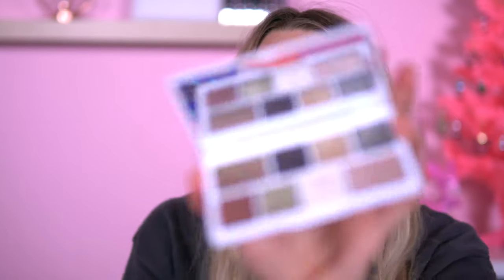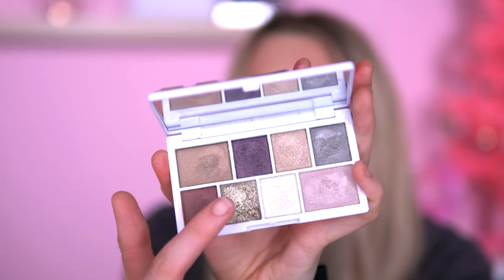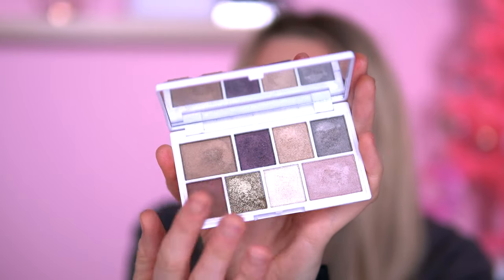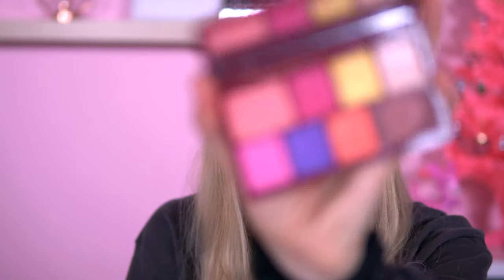The one after that is White Gold — this is a really nice palette, you could wear it as an everyday glam look. I really like the gold in this and the purple. It's got nice shimmers and a good matte as well. I actually bought the Black Pearl alongside this one.